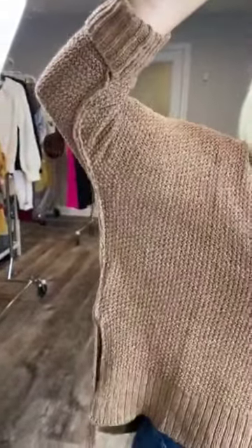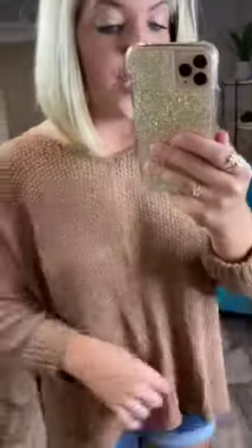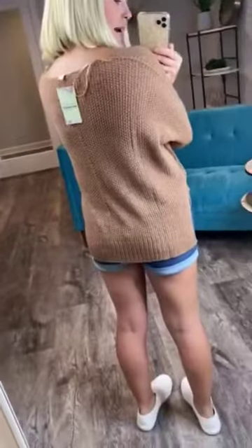It has exposed hemlines, very, very, very cute. The sleeves are cuffed and they are sewn that way so you can't unroll them. It has a very cute rigid detail at the bottom, and it has the exposed hemline going down the center of it and down the back.